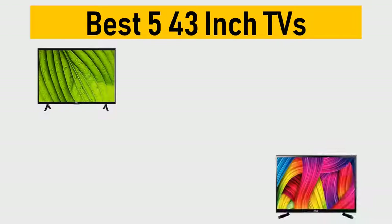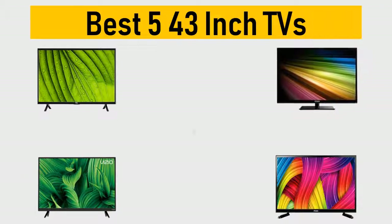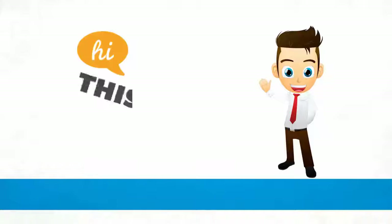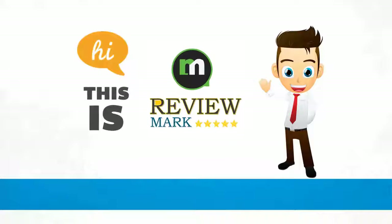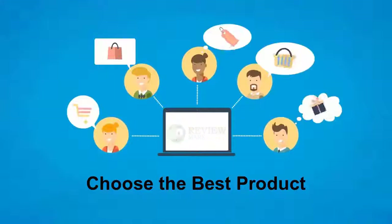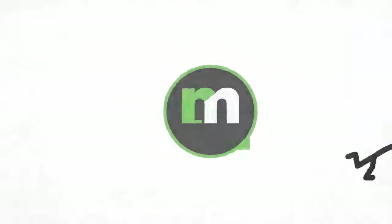Best 5 43-inch TVs. We tried to list them based on their price, quality, durability and more. Hi, this is ReviewMark. We will happily help you to choose the best product. Keep watching and subscribe us.